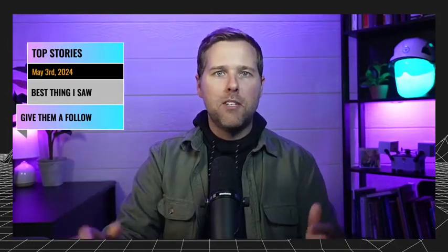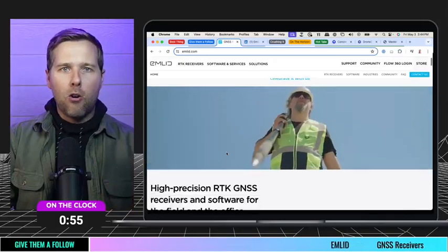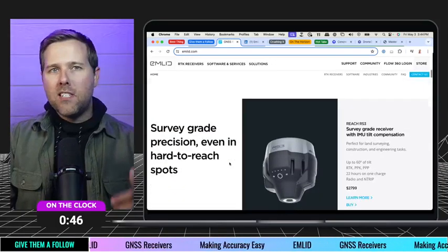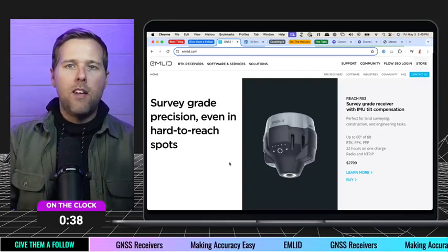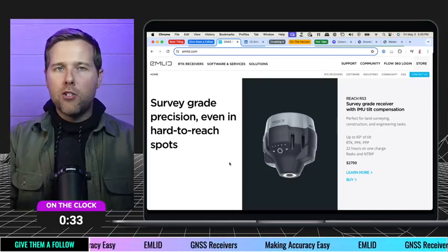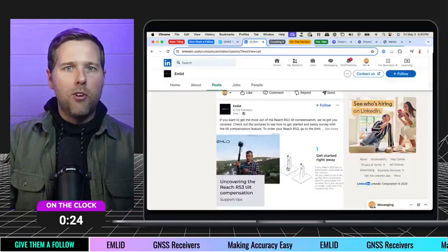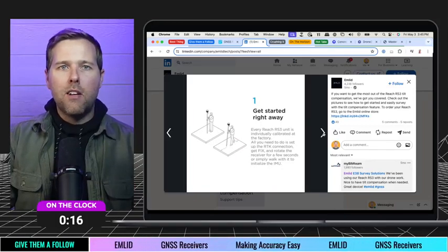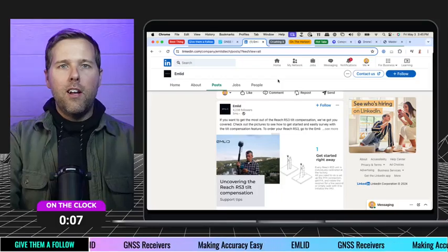Let's move over to 'Give Them a Follow.' I've been waiting to spotlight this team for a long time because they're making some amazing products. If you haven't heard of MLED, I would highly encourage you to go check them out. They have amazing hardware equipment in the GNSS space for accuracy. Our team has loved using MLED products — they come out with affordable, easy-to-use, mobile-friendly stuff with really great tilt compensation. Their posts are also really helpful around how to use the equipment. Go give them a follow and check out their hardware.